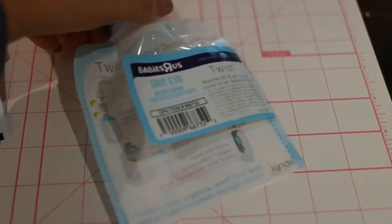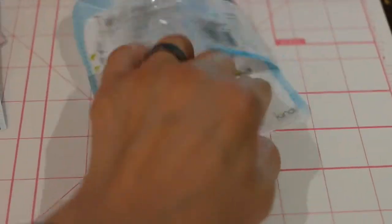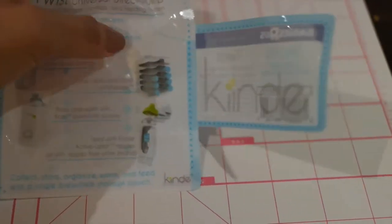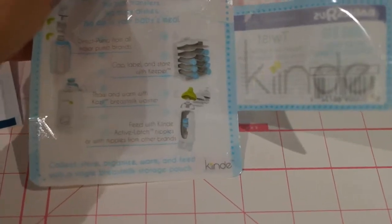So this is a Twist — particularly if you're pumping, you can pump right into it and store. It makes it pretty easy. They have an awesome storage kit, which I didn't use because my bags were different. But you can see it's kind of like the old CD racks, and you can just put in your bags, date them, and have all your different bags of breast milk organized.